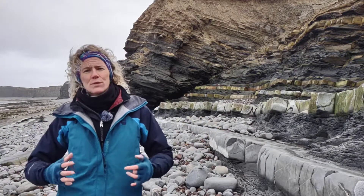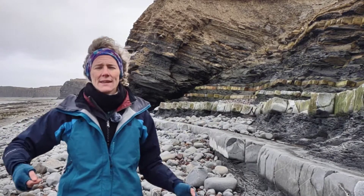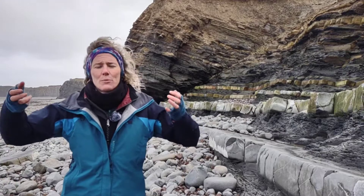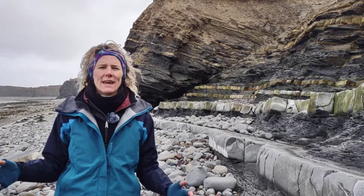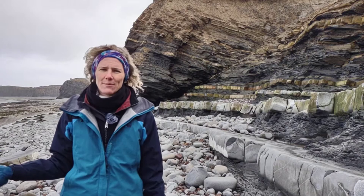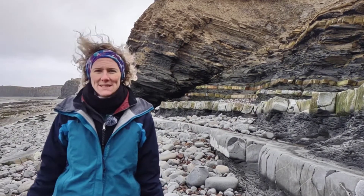Sedimentary basins form in extensional settings where we've got plate tectonic forces that are pulling apart, forming extensional structures which are then filling up with sediments. The structural story at Kilve is multifaceted — we've got multiple events happening, but a lot of the features we see here are extensional structures that formed during the formation of the Bristol Channel Basin.